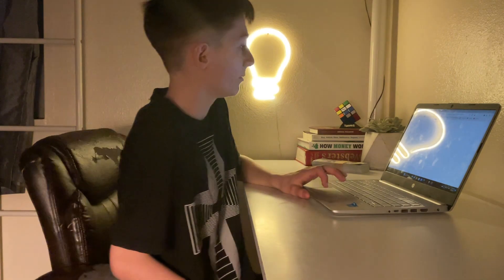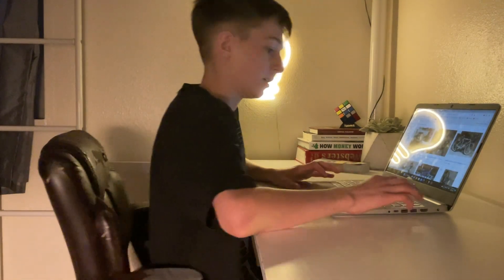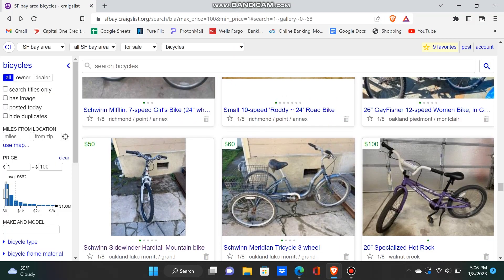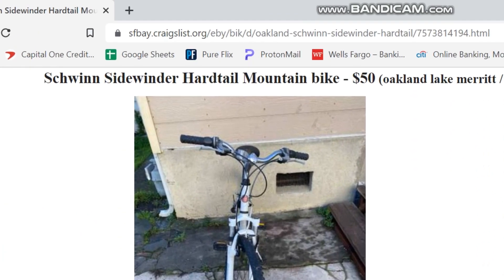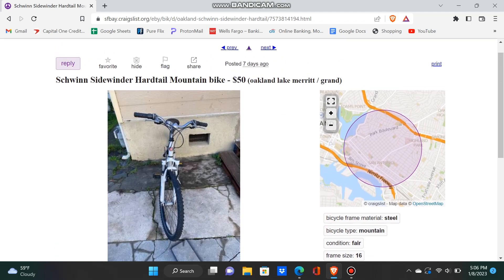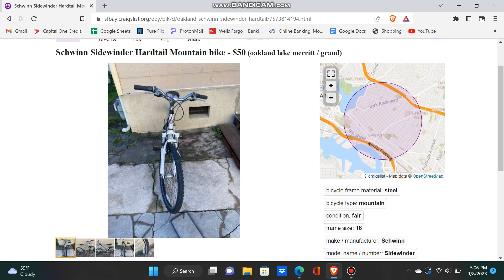Normally, I buy bikes in the $50 to $100 range. What I do is I just go onto Craigslist and scroll through the bikes, and sometimes something just pops out at me, like this bike right here. It's a Schwinn Sidewinder Hardtail Mountain Bike for $50. I've sold a Schwinn bike before and made a really good profit, so this might be another good deal.